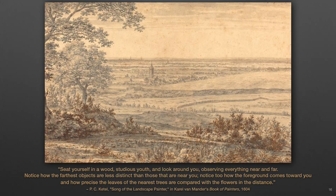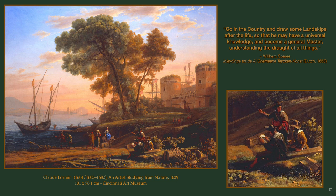Regarding landscapes, this advice was given: seat yourself in a wood, studious youth, and look around you, observing everything near and far. Notice how the farthest objects are less distinct than those that are near you. Notice, too, how the foreground comes towards you and how precise the leaves of the nearest trees are compared with the flowers in the distance. This drawing is an excellent example of 17th century distant grounds and the use of glowing light and shadow to achieve depth. An advanced drawing student would also apply the understanding of the grid floor, vantage point, and other concepts of linear and aerial perspectives, which should now become an unconscious visual habit. One was expected to draw outside often, being encouraged to go into the country and draw some landscapes after the life, so that he may have a universal knowledge and become a general master, understanding the draft of all things.